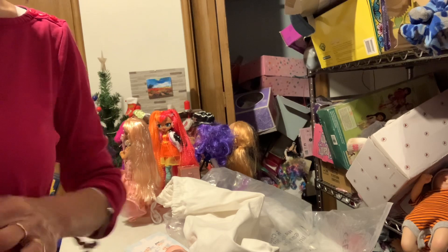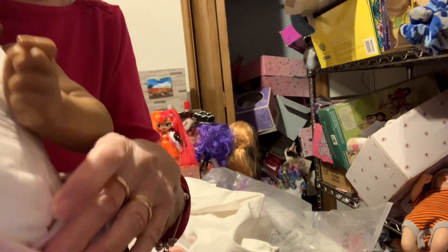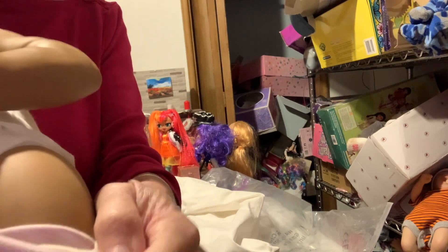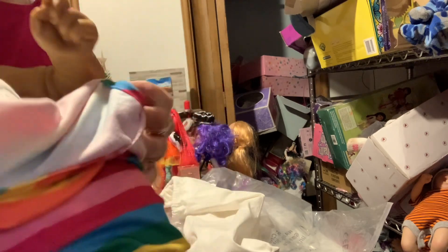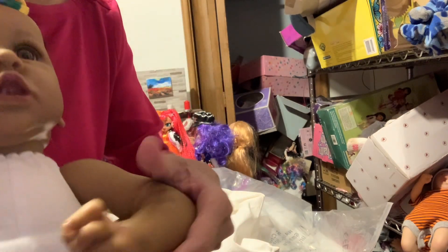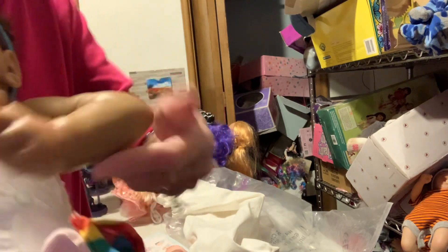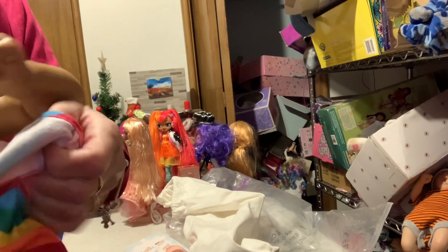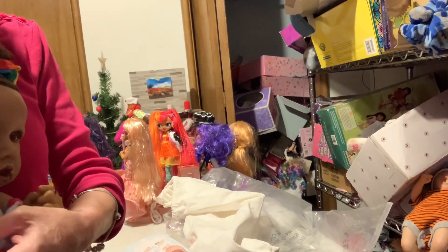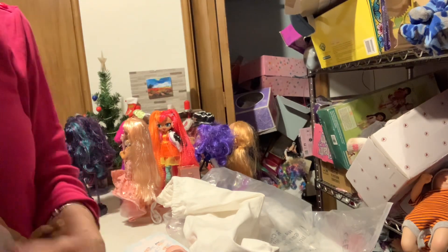She does have a little diaper. As you can see, her legs are full. She's got a cloth body and vinyl head and limbs, and she's pretty squishy - really not as soft as some, but pretty soft and she's pretty bendable.